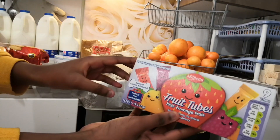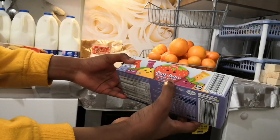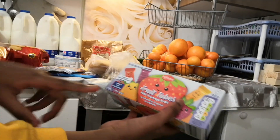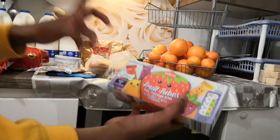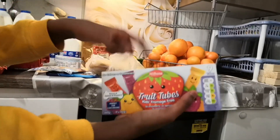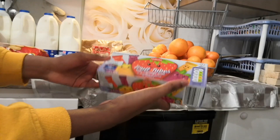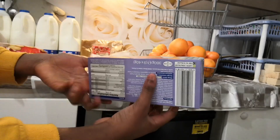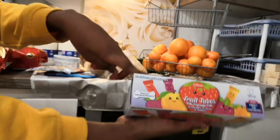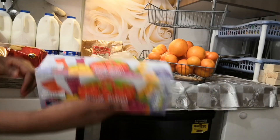Next up we got these fruit tubes, and those are under a pound - something like 98 pence. It comes with three strawberry, three apricot, and three raspberry, which is a really good wide range of different flavors. Nine tubes total, very very good value. My children like these because they're different flavors.